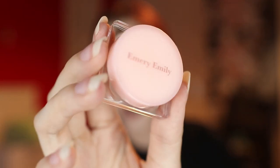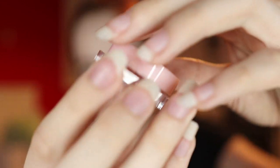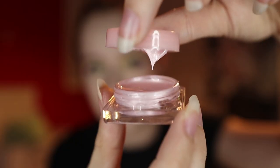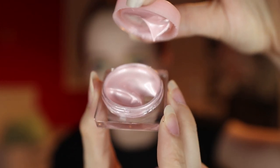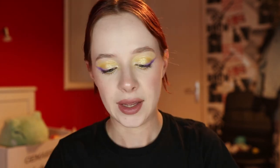I also got the Emery Emily Gel Highlight, which comes in a really cute little box with a tiny tub of liquid gel texture highlighter. It gives a really pretty, natural sheen — not sparkly at all. I really like using this on a day-to-day basis; it just has a really natural glow kind of vibe.